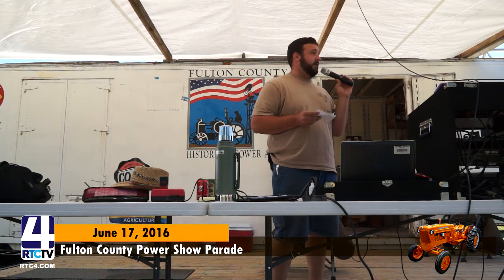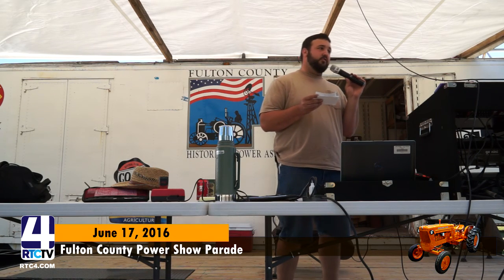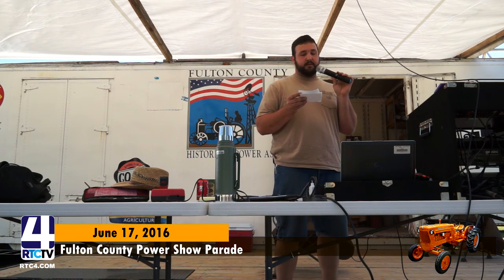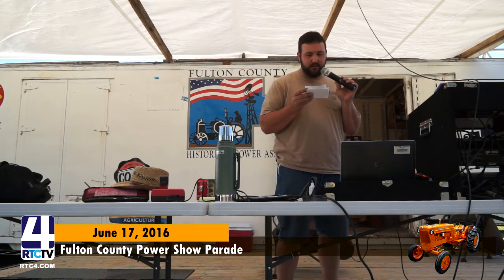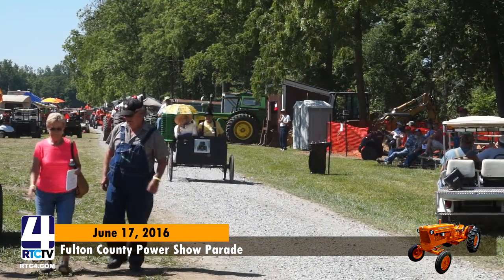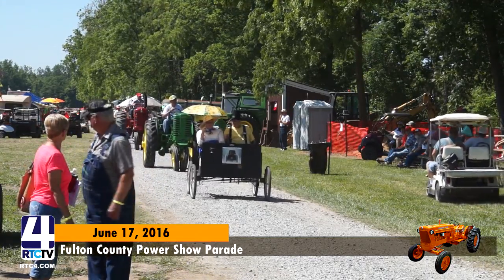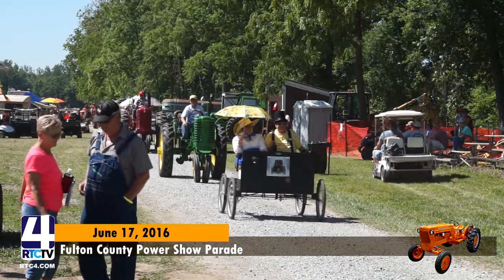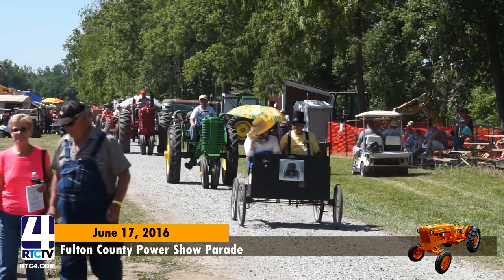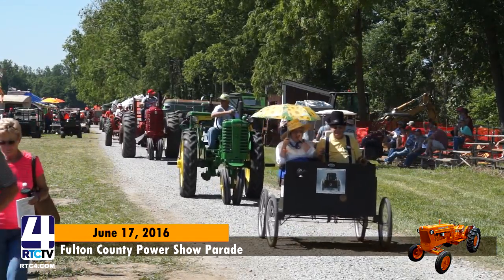All right, ladies and gentlemen, I know you're on the edge of your seats over there. Our first tractor is a 1903 Ford driven by Bill and Shirley Willard. My apologies. Next is Richard Piper on a 1952 John Deere M.T. That's a sharp-looking tractor there, folks.